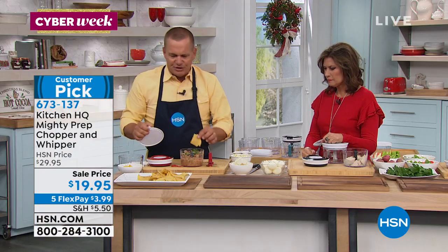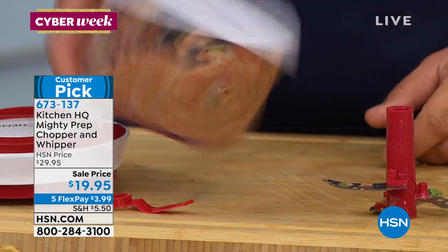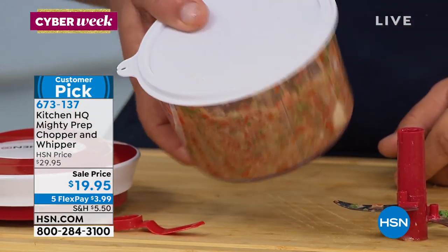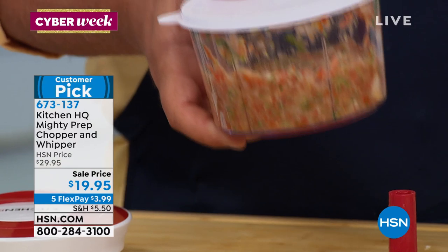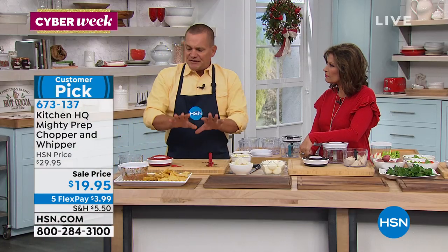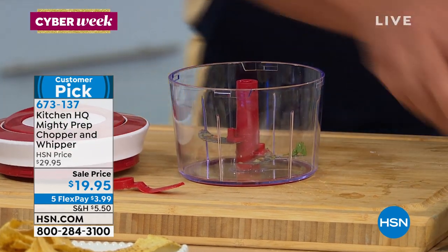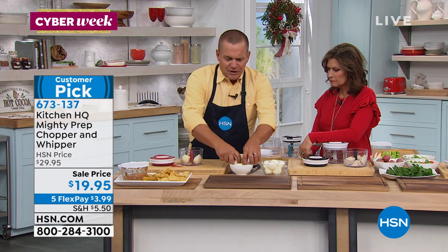If you want to make it up ahead of time, snap that airtight lid on and you've got it ready to pop in the fridge — it'll keep all day long or all week long. And the nice part is because with this set you get two bowls, you can make up one recipe like your salsa and still have the other bowl ready for more work in the kitchen.